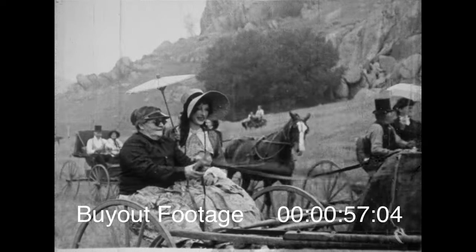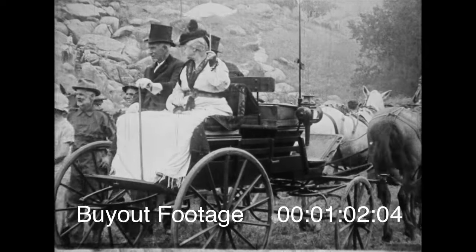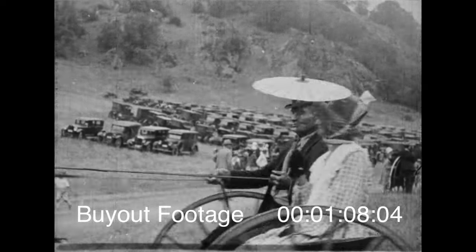Oh well, Samantha, them was the good old days, wasn't they? Yes, sirree. But now see how classy we're getting, rumble seats and everything. And as for mileage, oh, they got about 14 miles to a peck of oats.